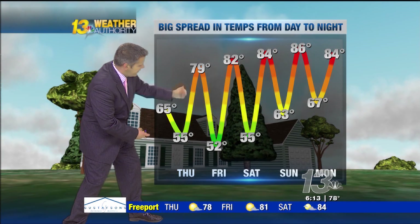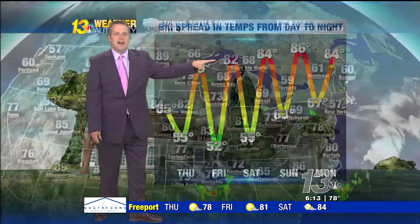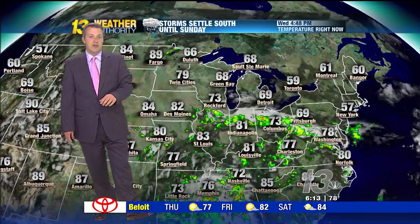Tonight we're going to go down to about 55 degrees. Tomorrow, 79. Notice the 80s creeping back into our forecast as we look into the weekend.